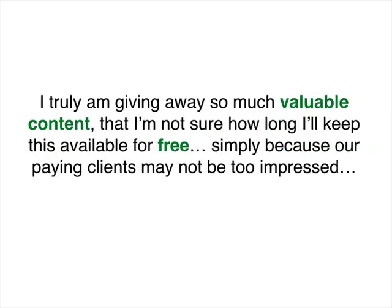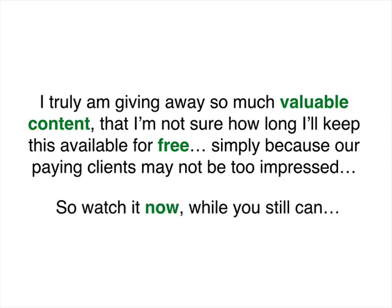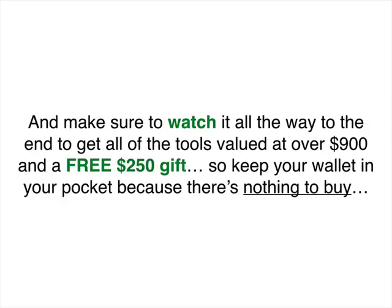I'm truly giving away so much value and content that I'm really not sure how long I'm going to have it on here for free, because we have clients that pay for this information. Keep watching — watch it now while it's up. Make sure to watch all the way to the end because at the end I'm going to give away all the tools that we use to create all this stuff, pull the curtain back, show you how we did it, and give you a $250 free gift. So keep your wallet in your pocket — nothing to buy here, just pure content.